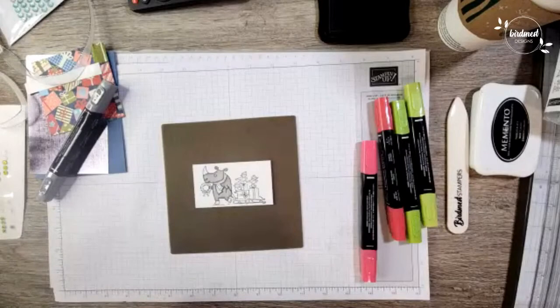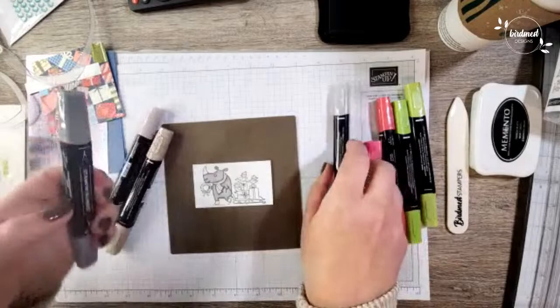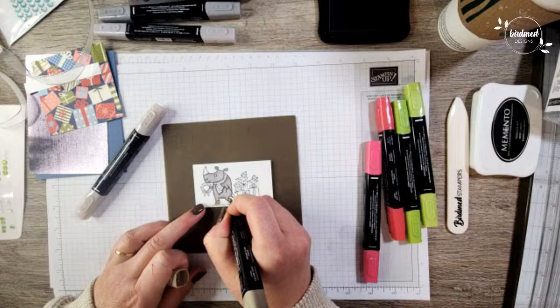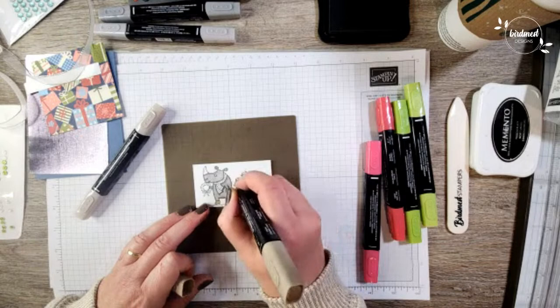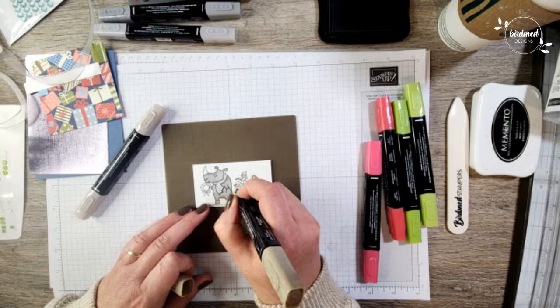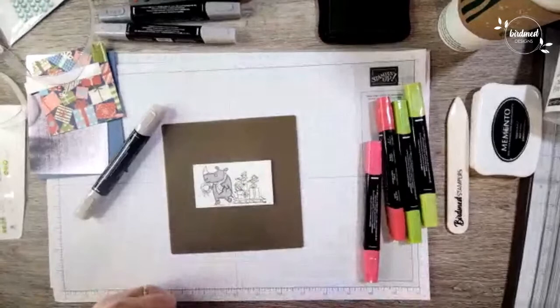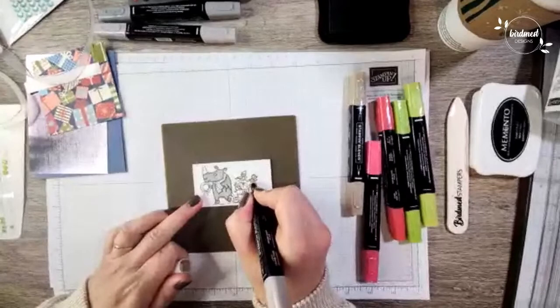There's our rhino. I did grab a bit of Crumb Cake — for the Crumb Cake I was thinking we'll color in his little skates at the bottom, and then maybe we'll do the birds in Crumb Cake as well. I'm just going to quickly highlight the birds with the dark Crumb Cake — oh my gosh, they are adorable too. This whole stamp set just makes me smile. Now I'm just going to blend those two together — it almost gives them a yellow tinge, which I thought was a great color for these birds.